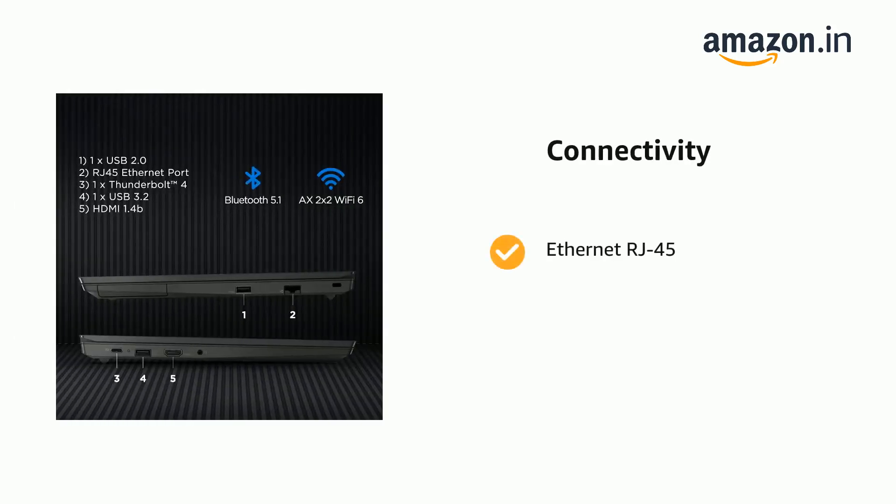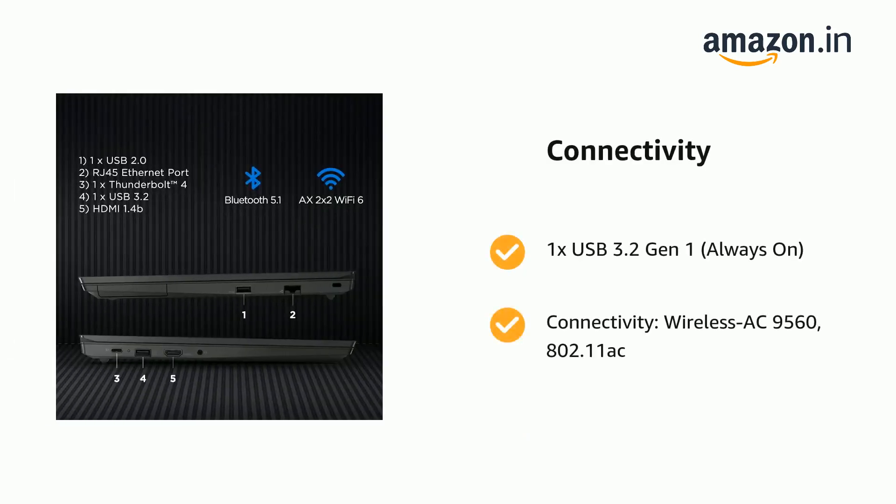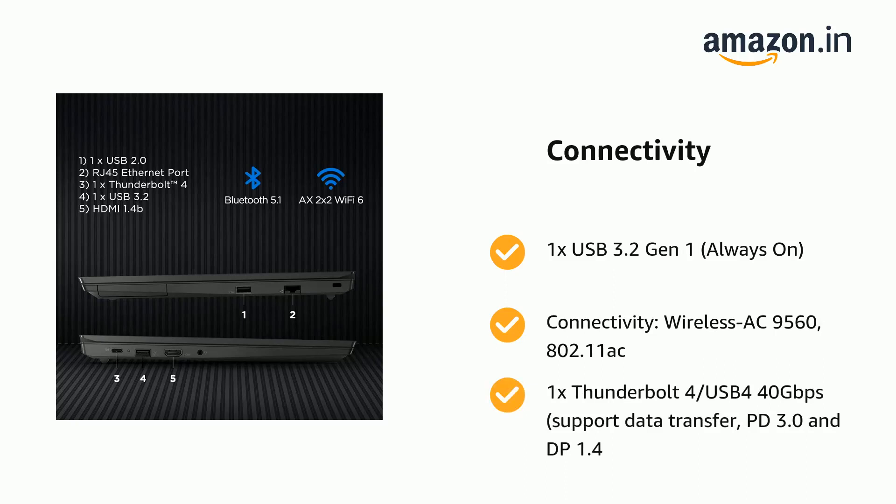Ethernet RJ45 port, 1x USB 2.0, Wi-Fi plus Bluetooth, 1x USB 3.2 Gen 1 Always On. Connectivity: Wireless AC 9560, 802.11 AC, and 1x Thunderbolt 4 / USB4 40Gbps supporting data transfer, PD 3.0 and DP 1.4.